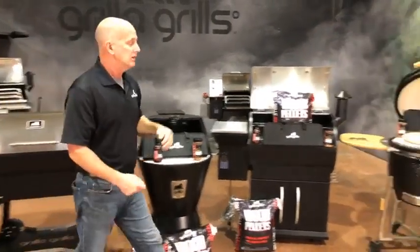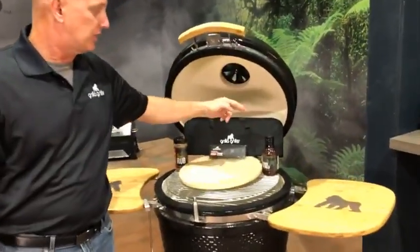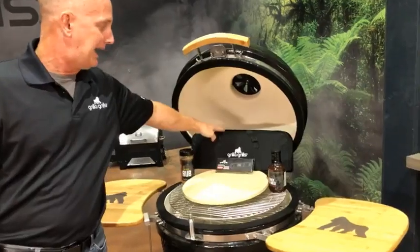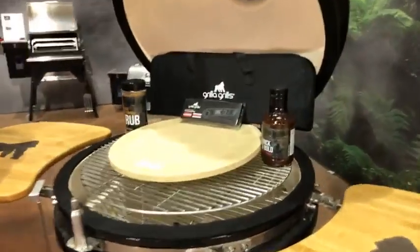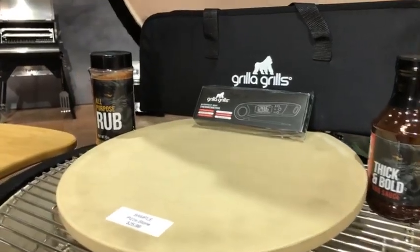And then with the Kong, you're gonna get a pizza stone, sauce and a rub, the meat probe, and the barbecue set. We found those would be the most items that you'd use the most, so we thought that would be a great package for you guys.